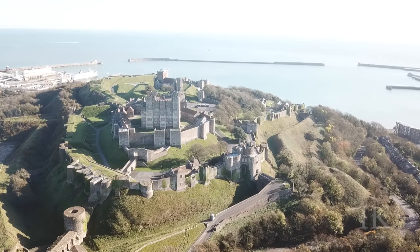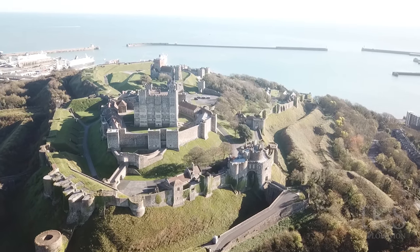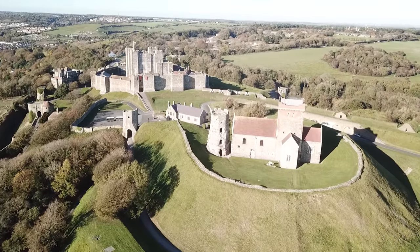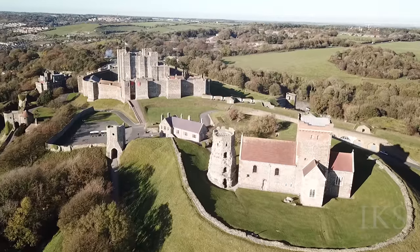Today, Dover Castle dominates the town's skyline. This is one of the mightiest fortresses in Western Europe. Never conquered, no other castle in England could match its extraordinary service in defence of the realm.